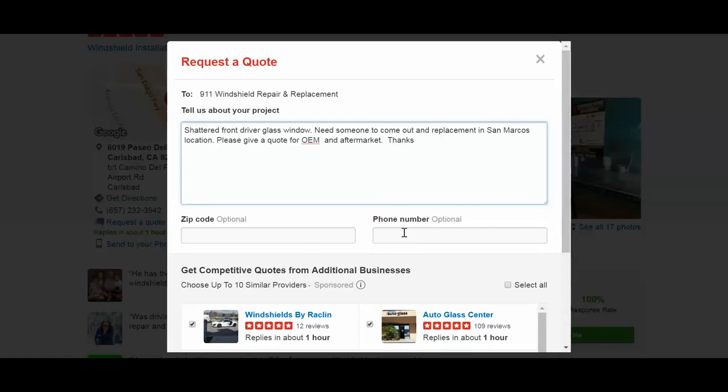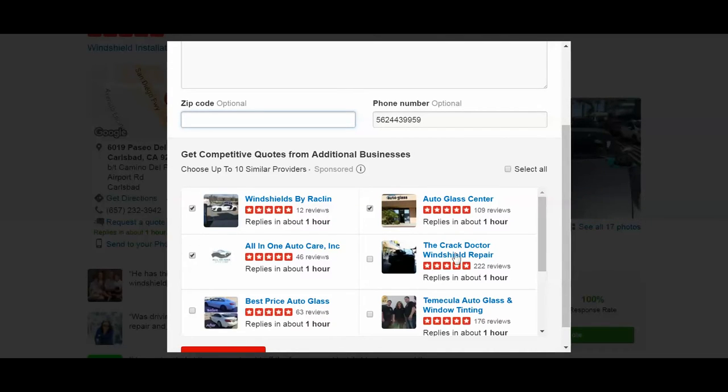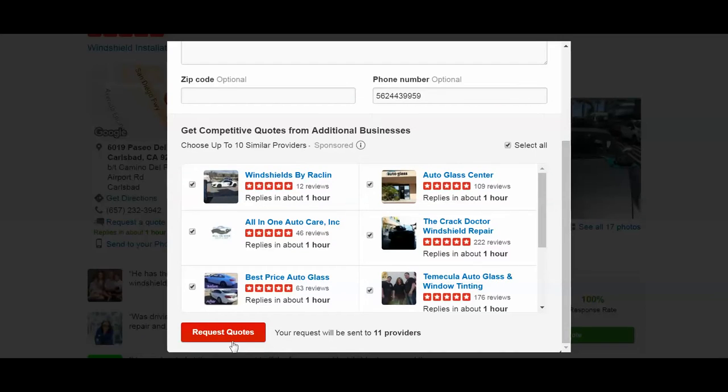Put in your phone number — once someone responds, you'll get a text. You can also put in the zip code. When you're done filling out the form, look below and you'll see Yelp has already checked three vendors. Hit 'Select All' to check all of them, then click 'Request Quotes.' This will send your request to all vendors in the area and save you a lot of time.